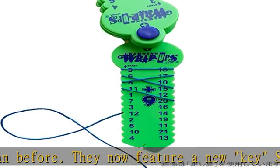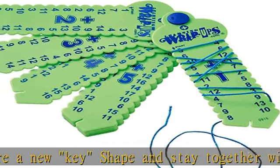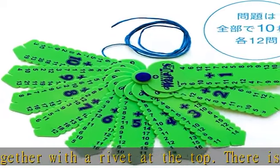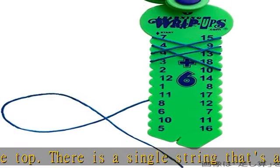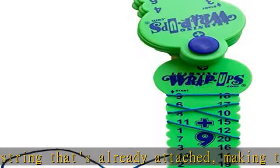Practice adds up — this set of addition wrap up keys is a perfect way to get each child involved in the learning process. Boys and girls can strengthen their math skills as they practice, since after all, to learn something, it's best to practice. This key set doesn't get old and can be used year after year.